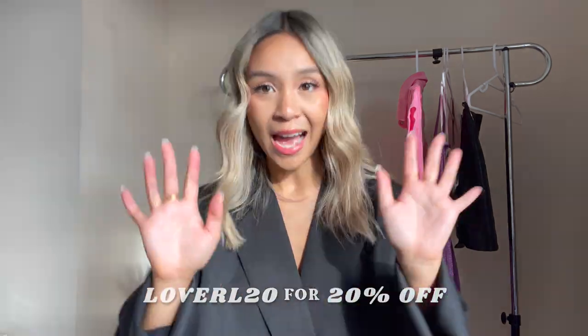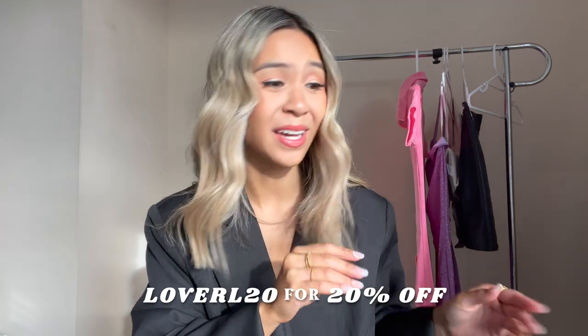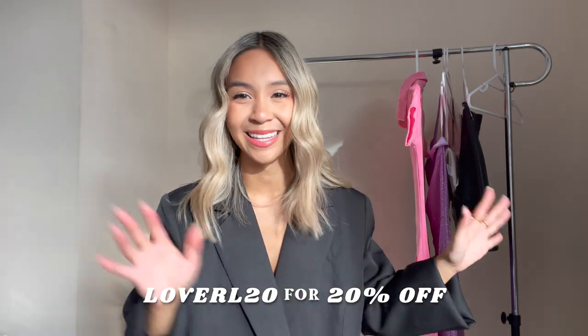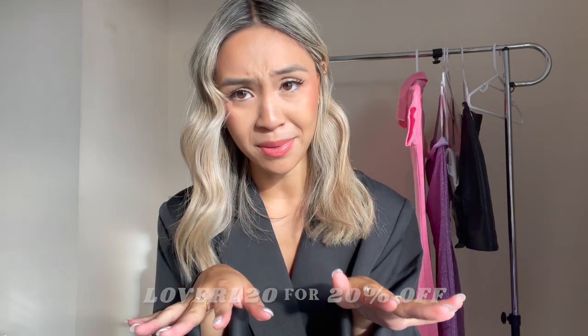That brings us to the end of my Princess Polly haul — thank you guys for watching! The sun came out right at the end, which is perfect. Don't forget to use my 20% off code LOVERI20 at checkout, and if you spend over $50 in Australia you get free express shipping — my clothes came the next day, almost suspiciously fast. Make sure you like, comment, and subscribe, and check out my description box for all the links to everything I wore. Have a good night or a good day — see you later!